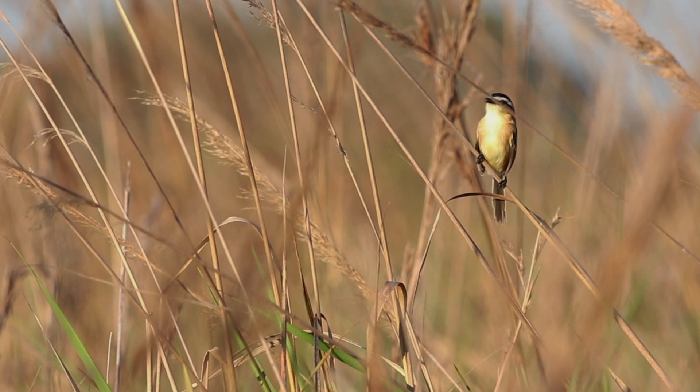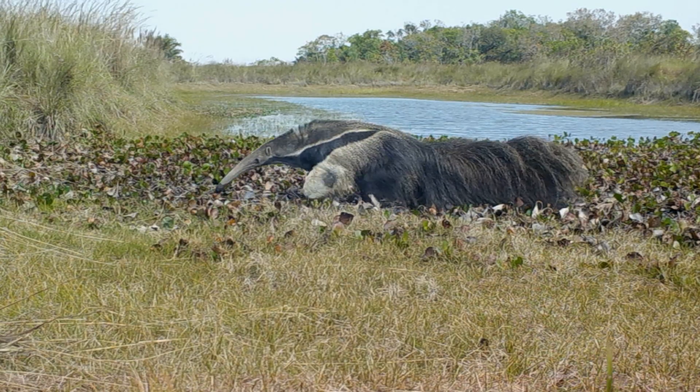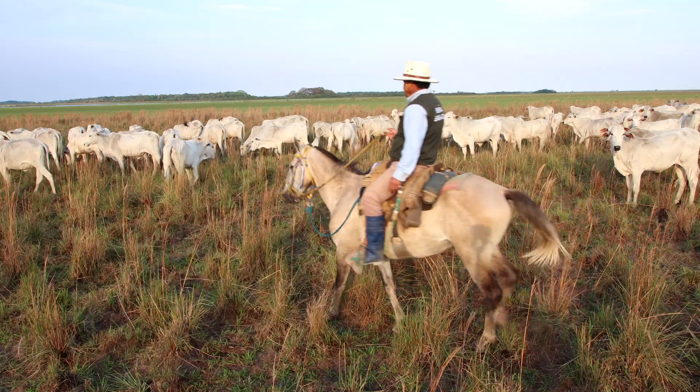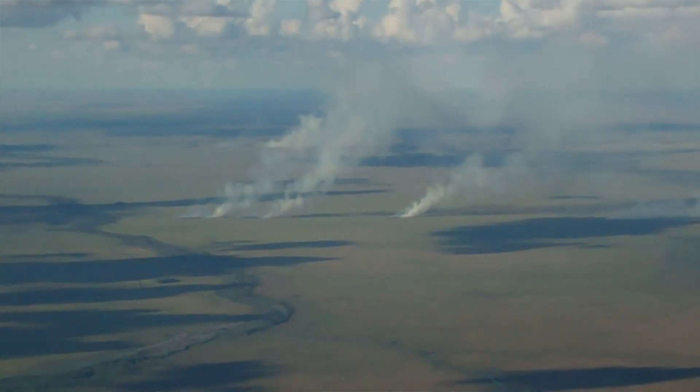Why does Barba Azul Nature Reserve have cattle? One, intelligent cattle ranching is creating diverse habitat for threatened wildlife. Two, we can become a model ranch where we show other ranchers best practices in ranching and how to stop bad practices, like annual burning of grassland.